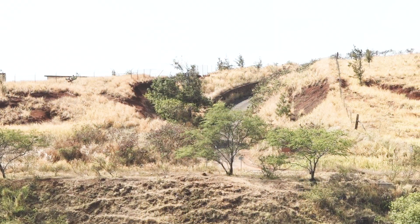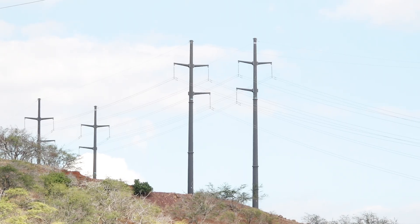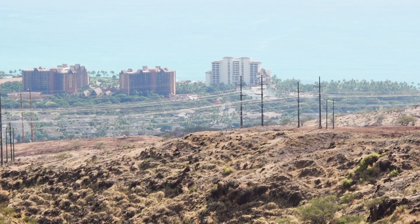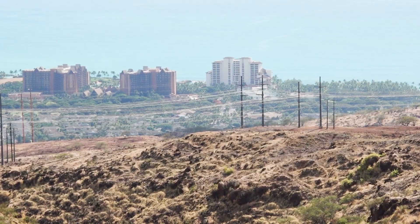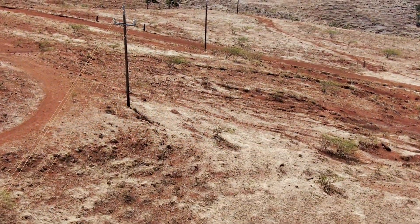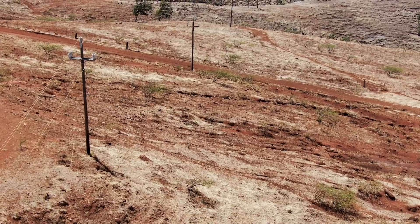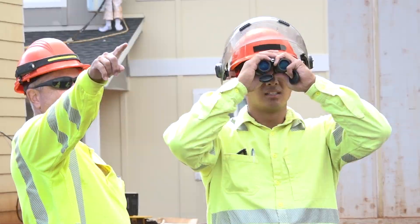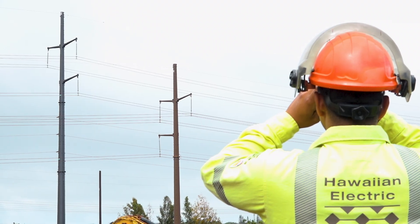Under our wildfire safety strategy, Hawaiian Electric disables the auto-reclose feature on the protection devices serving areas identified with high wildfire risk. Should anything contact our lines in these areas, protection devices will operate to turn off the power, and a trouble man must visually inspect the line before power can be restored.